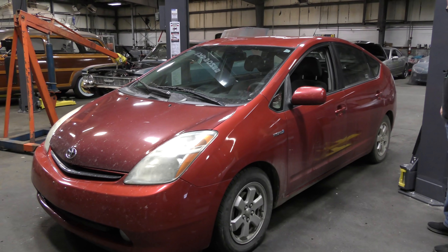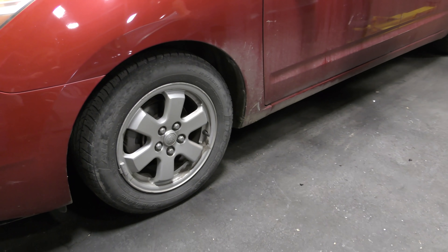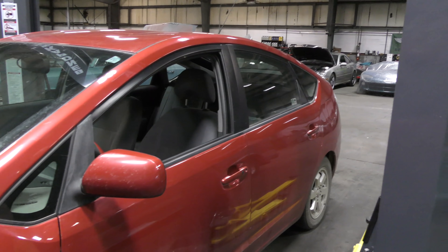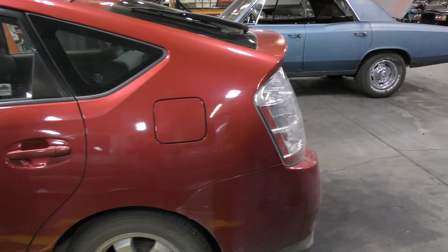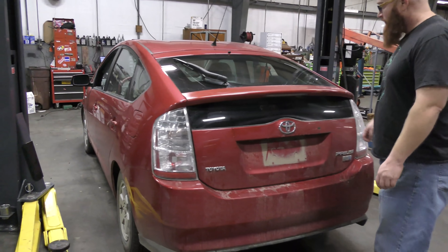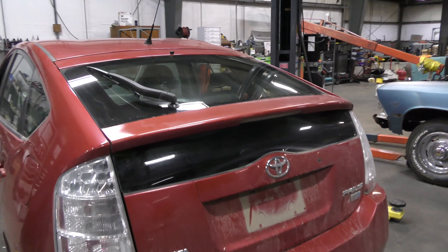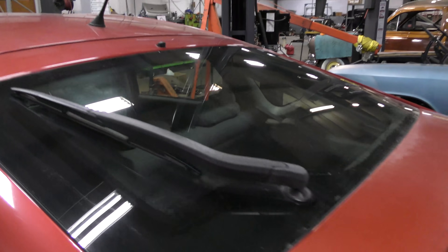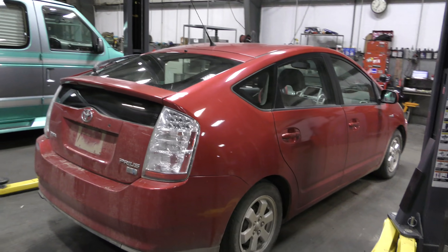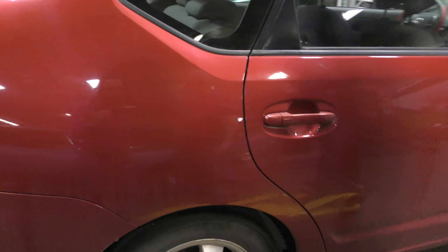There's nothing under here damaged that's going to cause any issue with the engine running — it just doesn't look very pretty. Working our way down the side, it's got fairly new tires and the wheels are in good shape. The front left corner area is not dented or beat up. Moving back to the left rear — same story: no rust, no dents, no broken glass. It's in decent shape. The spoiler has faded paint but the rest of the rear of the car is in good shape.